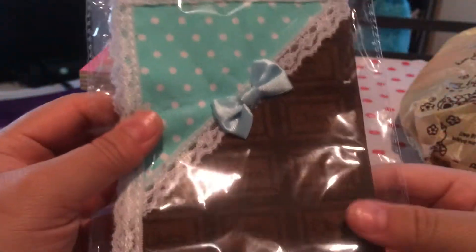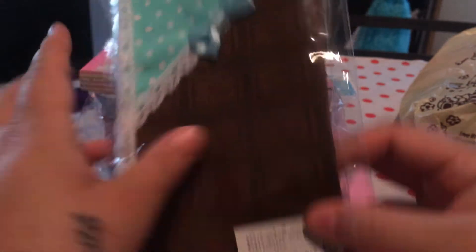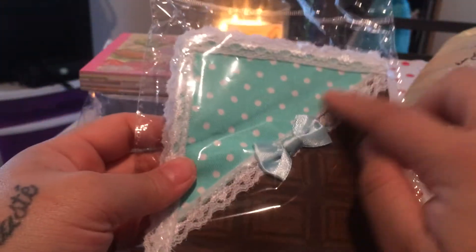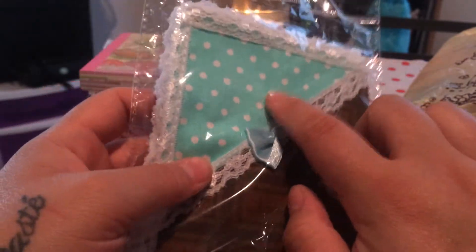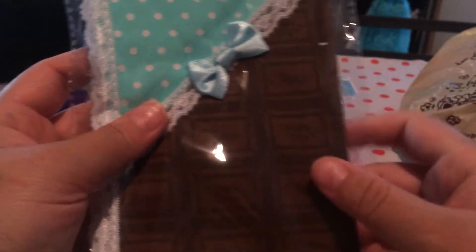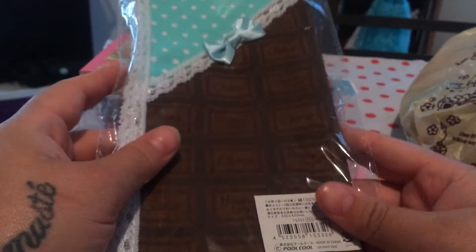I also bought this cute little chocolate bar cranky item. It's super cute — it's got the blue trimming, the bow, white trimming with blue polka dots, and the chocolate bar. It says 'Happy Day' and 'Choco.' I just thought that was so cute and I'm probably going to use it on my vanity.